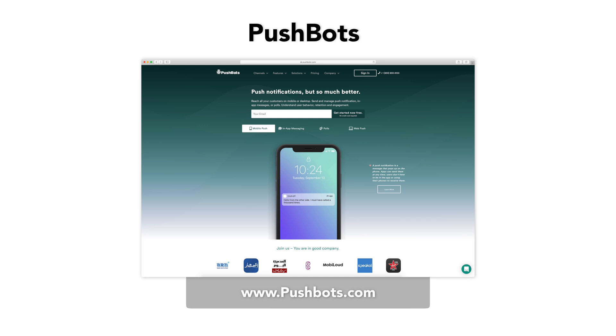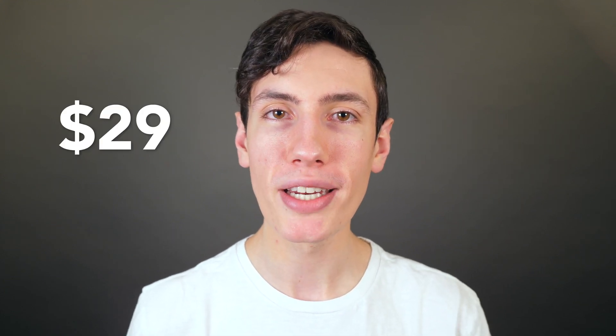The next option is Pushbots. Pushbots is a push notification service full of automated features. They offer both web notifications and mobile app notifications. You can still manually push notifications as well, but their automated features are great and help you to streamline — it's one of this service's strengths, so definitely take a look at that. Pricing for Pushbots starts at $29 a month.